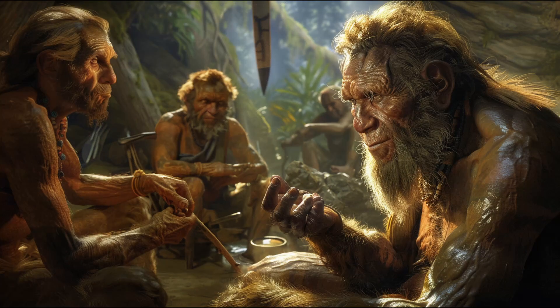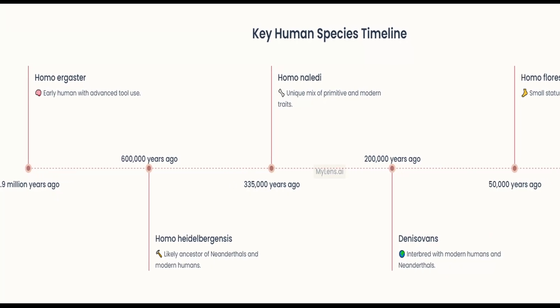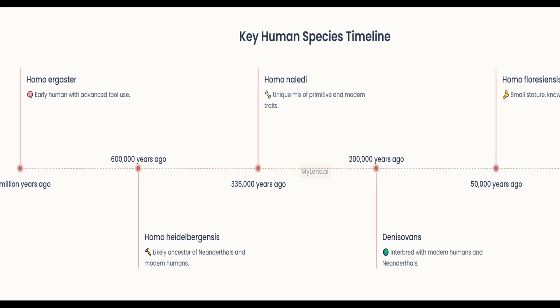Today, we're diving into the intriguing stories of other early human species that played crucial roles in our evolutionary journey. Our exploration continues with key human species that lived between 1.9 million and 50,000 years ago.